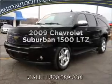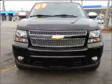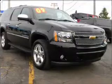Presenting the 2009 Chevrolet Suburban — this is the set of wheels you've been looking for. With a powerful 8-cylinder engine connected to a smooth-shifting 6-speed automatic transmission.